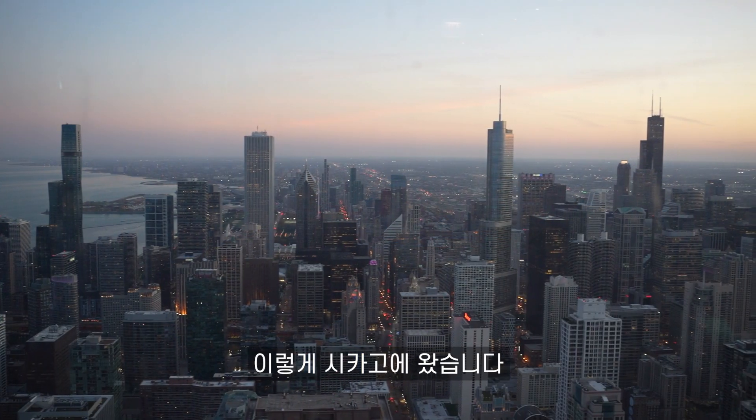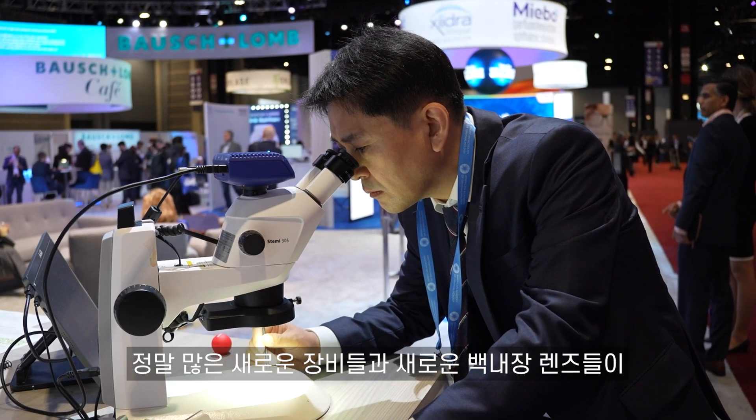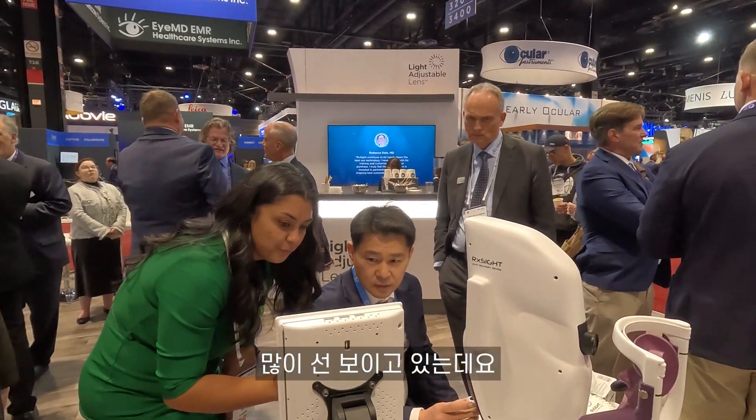Hello, I'm from Park Hengjik. I'm a senior member of the American Eye Clinic in Chicago. I'm here today to see many new technologies and new lenses. I think it will soon be a new medical treatment.